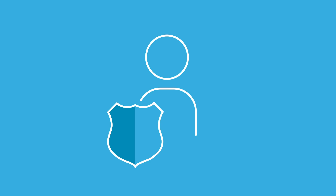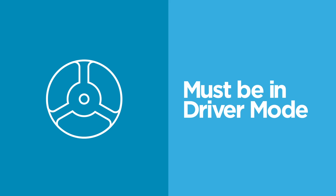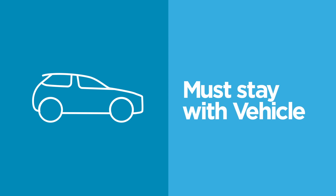Sometimes airport authorities will approach you for proof that you're approved to drive on the Lyft platform. They may ask to see the app to confirm your driver ID and the current ride information. Remember, when you're at the airport, you must be in driver mode and stick with your vehicle at all times.